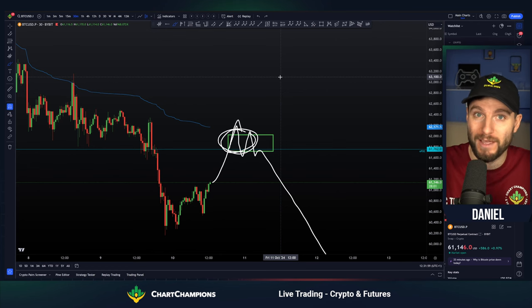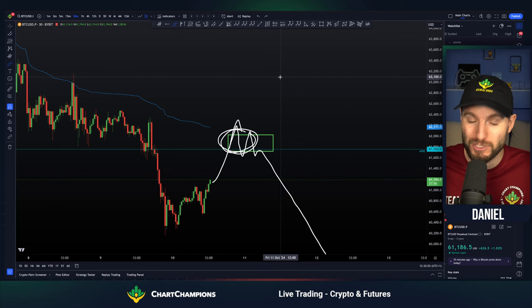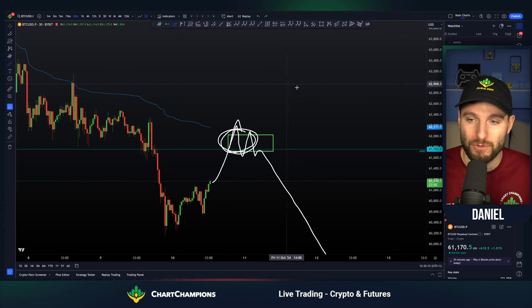I am open to both scenarios. I would prefer to see the rejection because I would prefer to get into a short trade here. But if we get the continuation through the level flipping into support, I'm happy to see this rise to above $64,000 next.